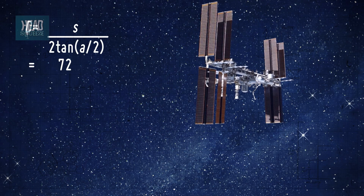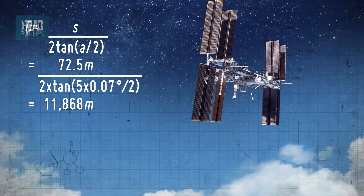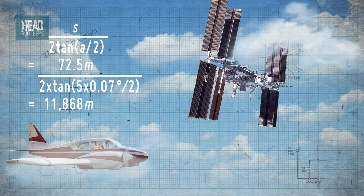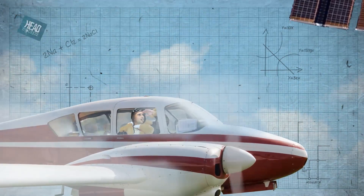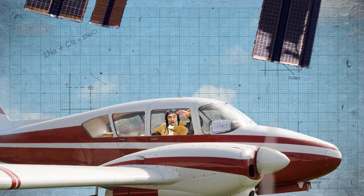With our handy formula though, we can also ask: how far away would the ISS have to be at its current size for us to be able to see it? Plugging all the numbers in, it works out at 11.9 kilometers altitude — the same as most planes fly at. So you certainly couldn't call it the International Space Station, because it wouldn't be in space. And it wouldn't work either.